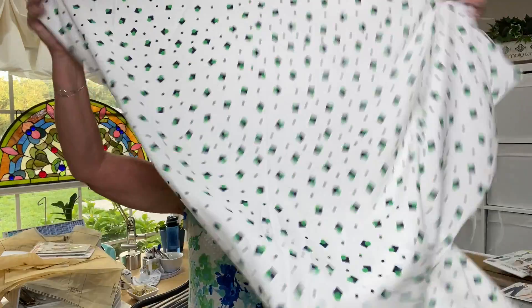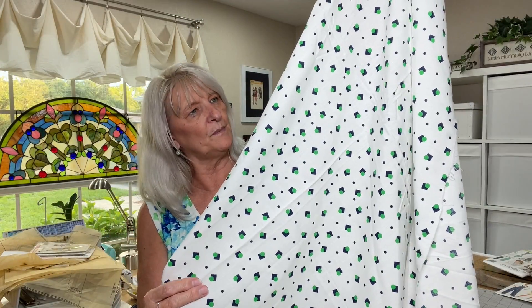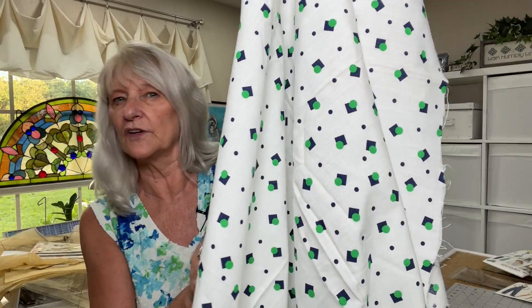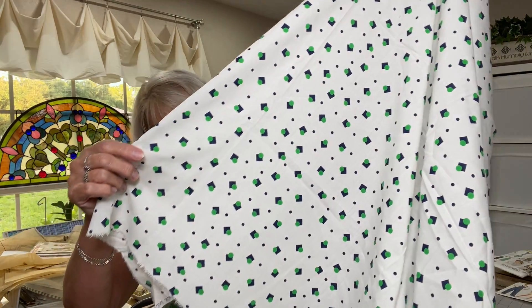This is rayon. It's a yard, 45 inches wide. I'm not sure — maybe I could do a simple top from this. It's got a nice feel to it and it's rayon, and I can't pass up rayon for nothing. That'll be nice.